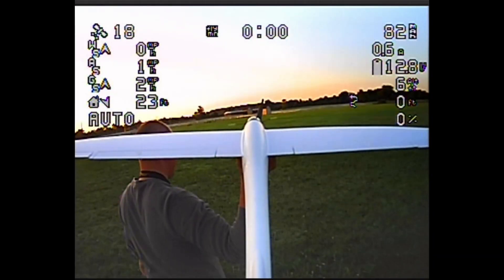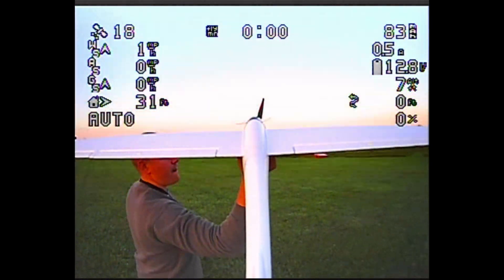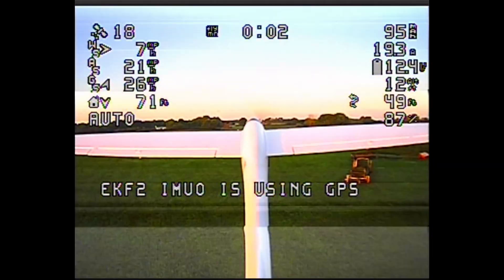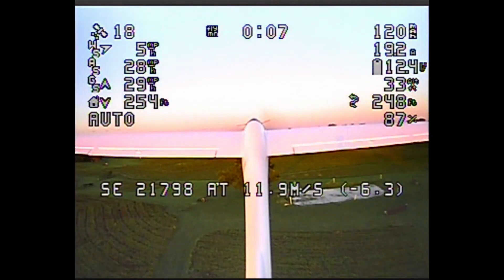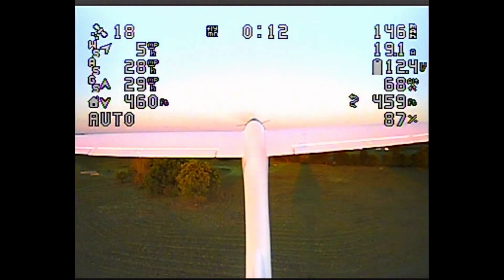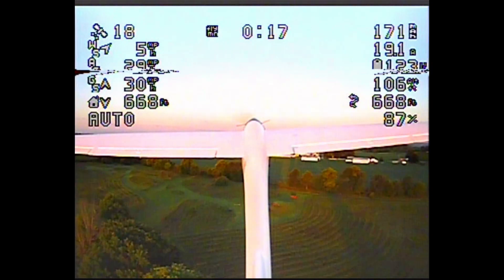Here's the launch. I launched right before 7 a.m. You can see the timer in the top middle starts as soon as I throw the plane, which is pretty cool. I'll tell you everything on the OSD. Top left we have number of GPS satellites, wind speed, air speed, ground speed, distance and direction to home, flight mode — right now it's auto because I'm using auto launch.